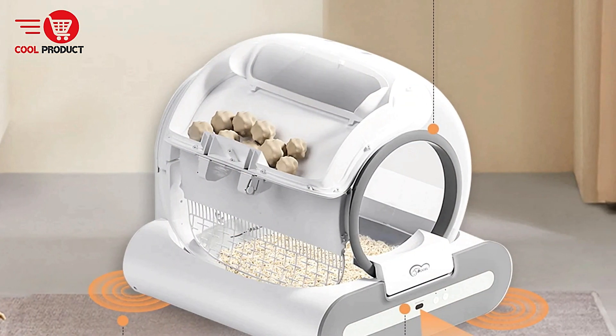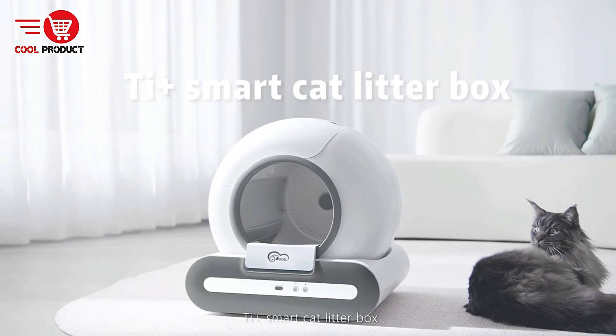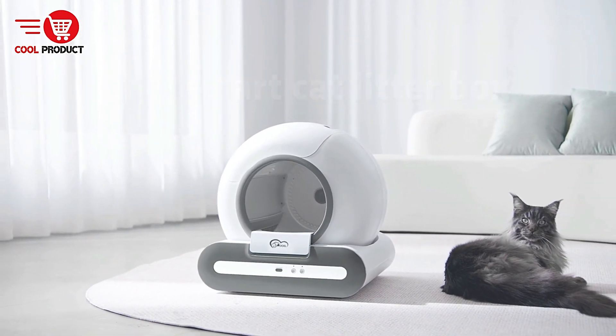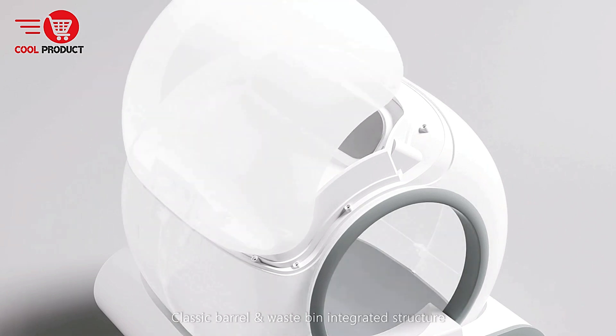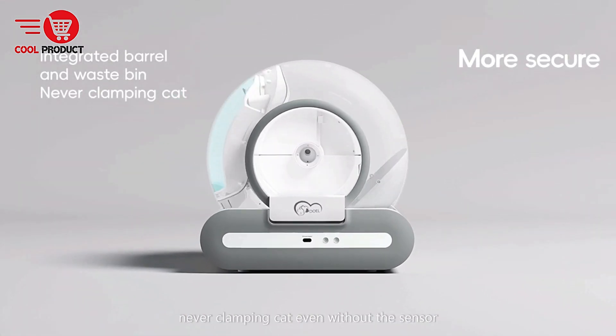Pros. Automatic Cleaning Function: The main appeal of the Dual Tie is its hands-free operation. The litter box automatically cleans itself after your cat uses it, eliminating the need for daily scooping. This feature is ideal for busy pet owners who want to keep their homes clean without investing too much time in the task.